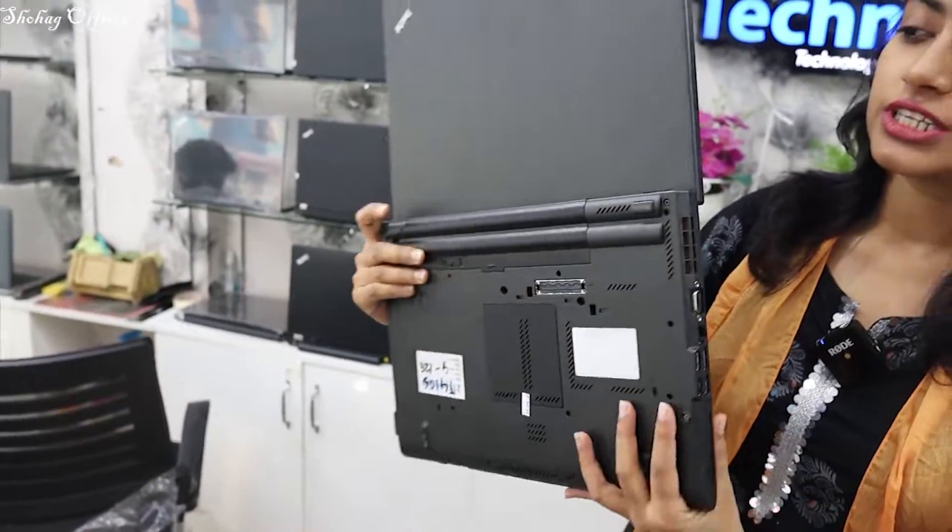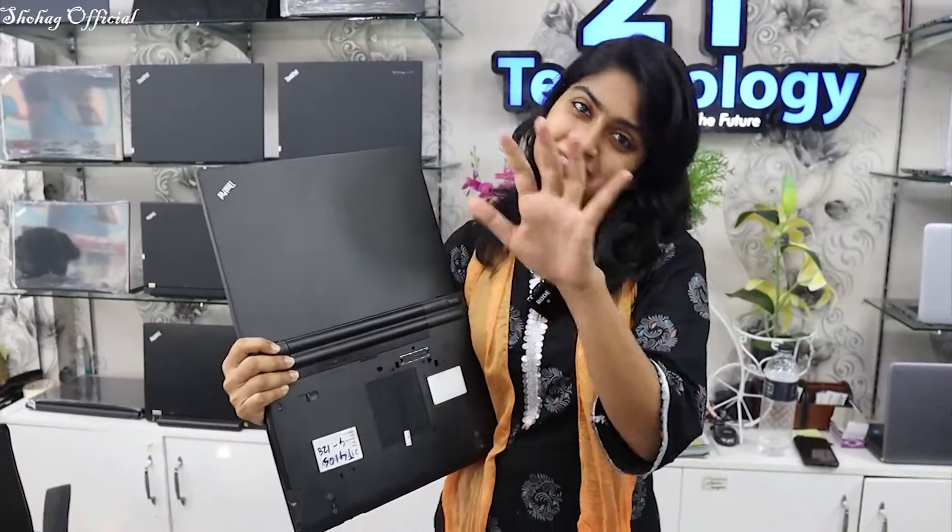You can use this laptop and modify it. It has a 6,000mAh battery. The battery backup is very good. The 4-cell battery is included.